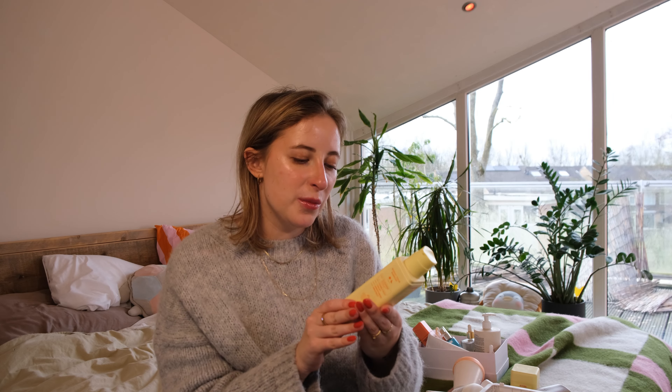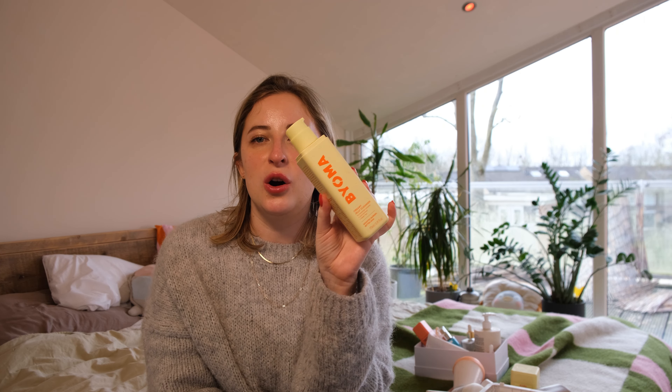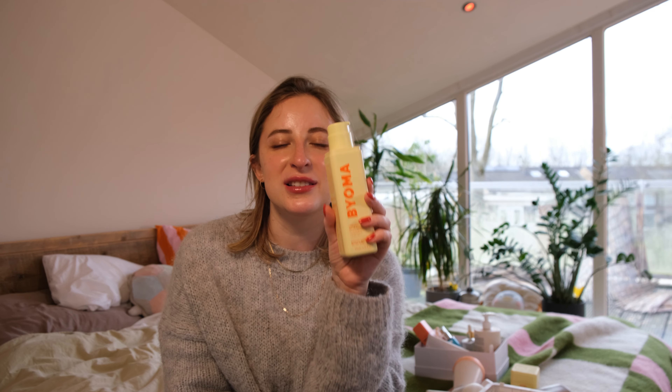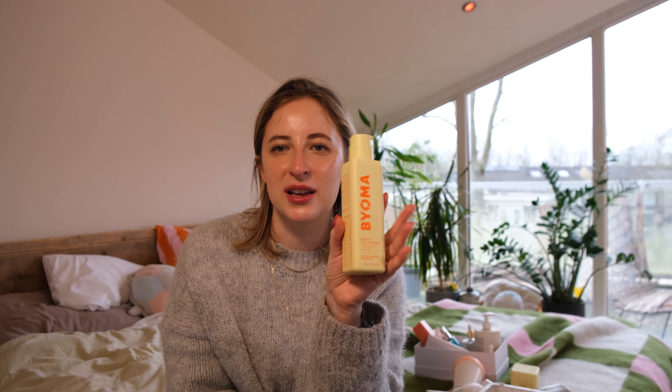And we have Bioma Creamy Jelly Cleanser — also a great one. I did really enjoy it, but if you have sensitive eyes this one wouldn't be great. Even when I was washing my face with my eyes closed and didn't open them, it still stung my eyes. So if you have sensitive eyes this one wouldn't be great, but otherwise it's pretty nice — a really basic cleanser that cleans really nicely without stripping your skin. It doesn't feel too tight after you cleanse.